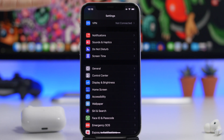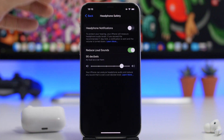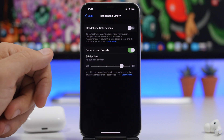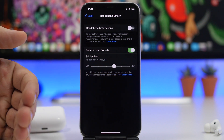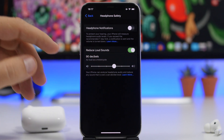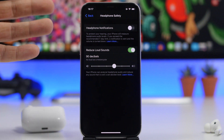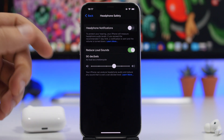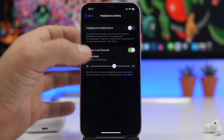A very important setting added for headphones in iOS 14 is under Sounds & Haptics — headphone safety. Headphones are great but they can damage your ears, so make sure you have 'reduce loud sounds' turned on. You can use the slider to set the decibel limit. For example, at 90 decibels it will show you that's as loud as a motorcycle. When sound reaches that threshold, your iPhone will cap it there and won't allow it to go any higher, protecting your ears.